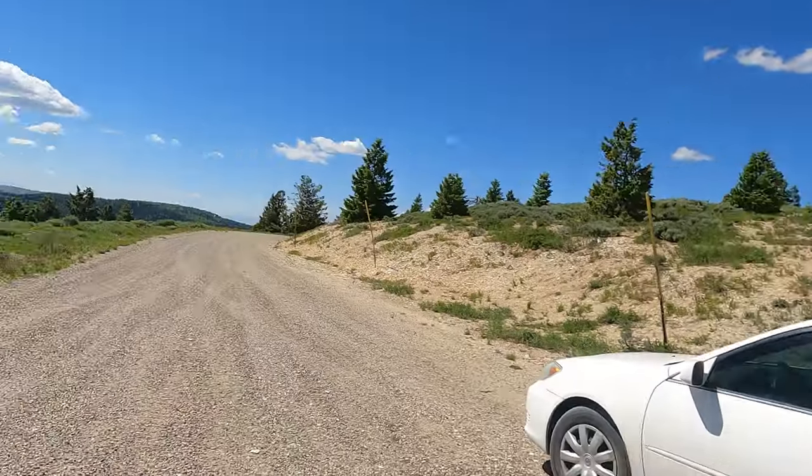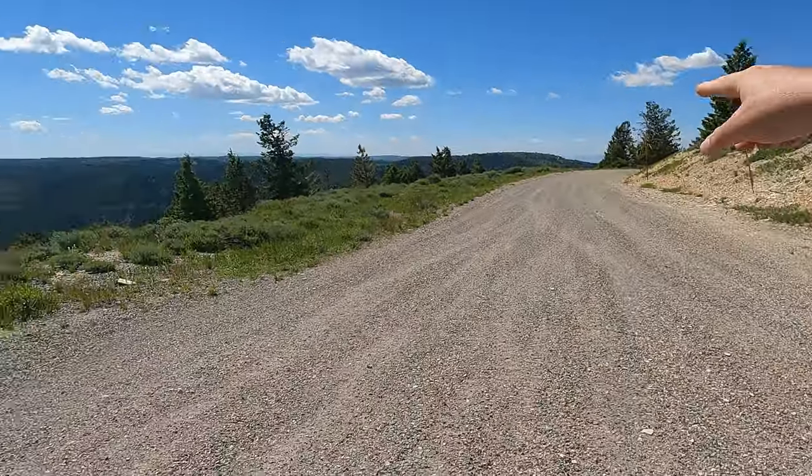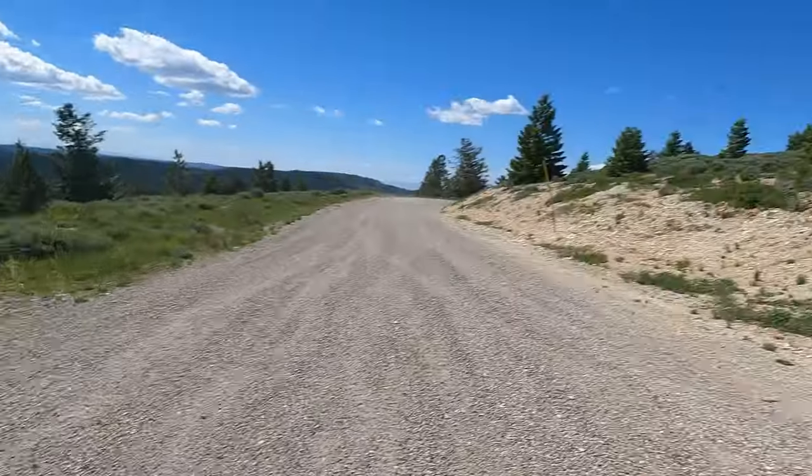Everything I've read indicated that if you keep coming further on this road — there's also a road that goes up over there — these layers seem to have the better stuff. Here's the GPS to the spot I'm going to be digging. Okay, let's get at it and see what we can find.